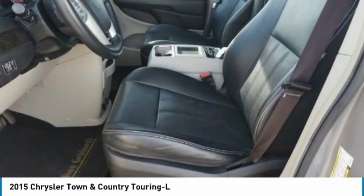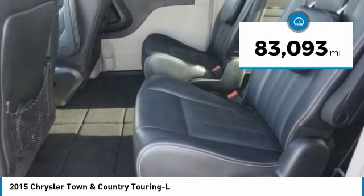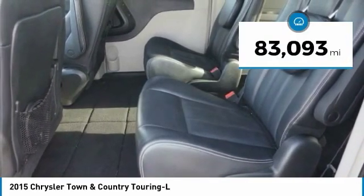Seat 7 comfortably and choose from Stow & Go Seating or the innovative Swivel & Go Seating. This vehicle has less than 85,000 miles.